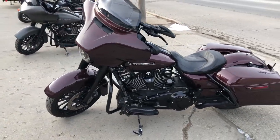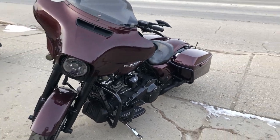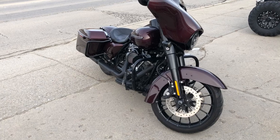This is OneShark Street Glide Special. Runs strong, everything works and needs nothing. Just had service at the dealership — inspect it, all fluids changed, certified, and there's a warranty available. Buy this one with confidence.